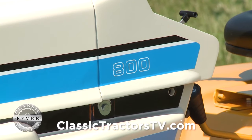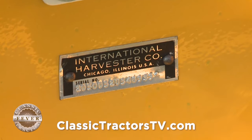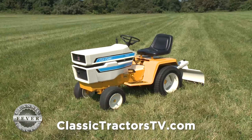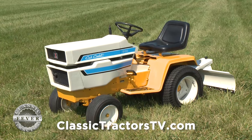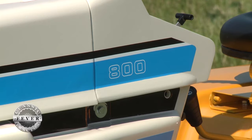It's a '75, and I think it was built in May according to the serial numbers I have. It's just a good tractor, and I restored it this past winter. It took me a while to do it, but I got it done and I'm enjoying the show.